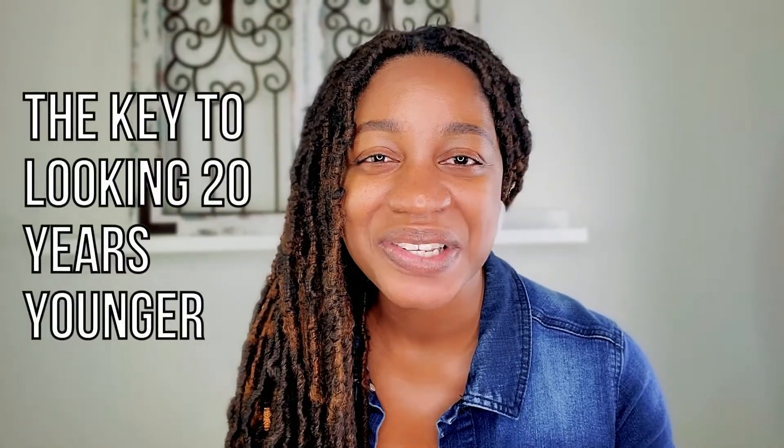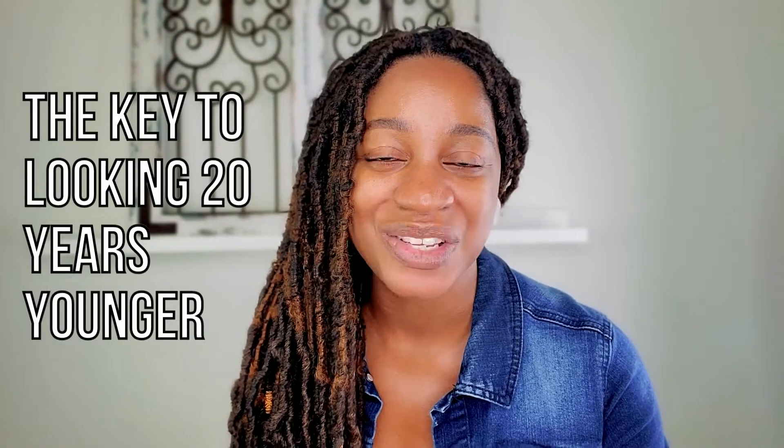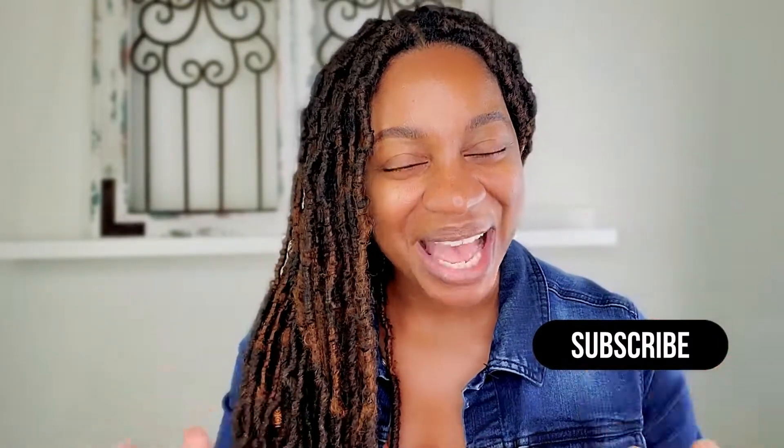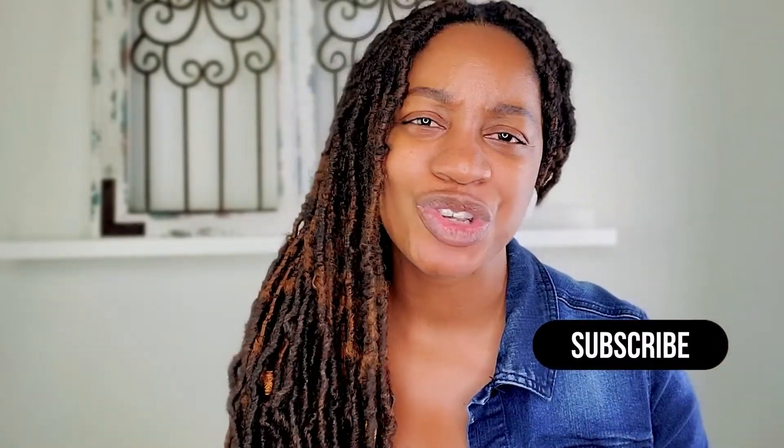How on earth do I keep myself looking 20 years younger than my actual age? Make sure you watch the entire video to find out. I'm Katie Gates, and you are amazing. Thank you so much for being here, and if you are new to the channel, welcome.